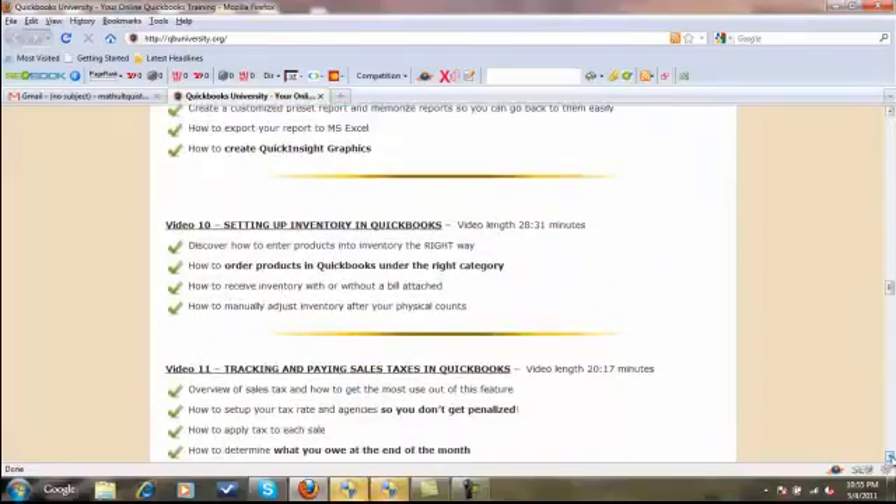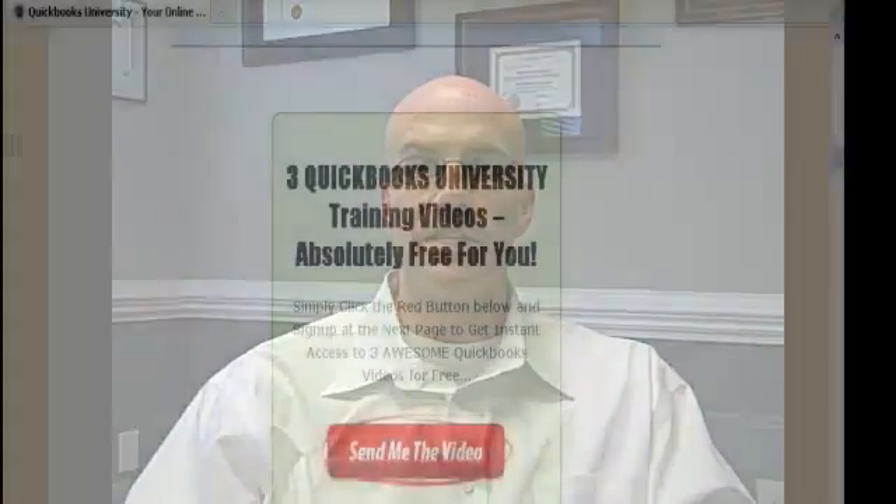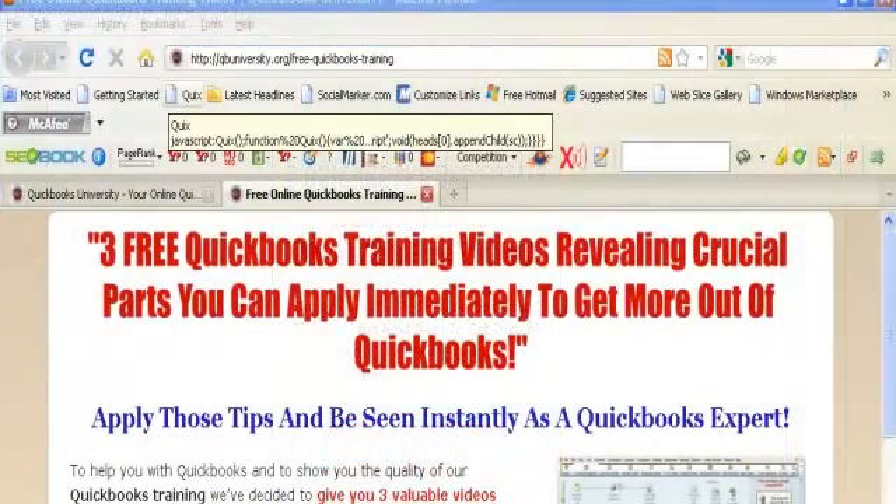Because I'm so confident in this training, I've put together three QuickBooks training videos that include some crucial tips you can use immediately in your business. These videos are absolutely free. Look below for a big red button below the two testimonials — enter your name and email address and click submit, and you'll get access to these videos immediately. I guarantee you'll be able to use the information in these three free videos immediately in your business.